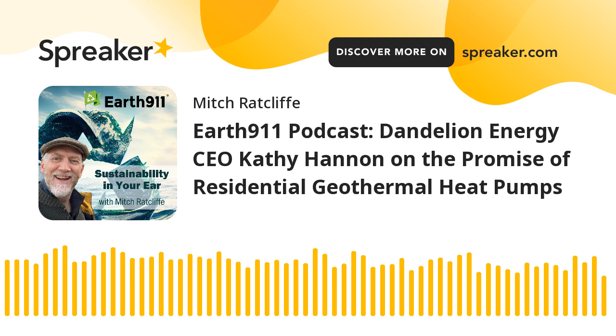Welcome to the show, Kathy. How are you doing today? I'm doing well, thank you. Thanks for joining us. Where are you calling from? Your company has a lot of business in the Northeast. Are you up there? I go there often. I'm headed out actually next week, but right now I'm calling in from the Bay Area, California.